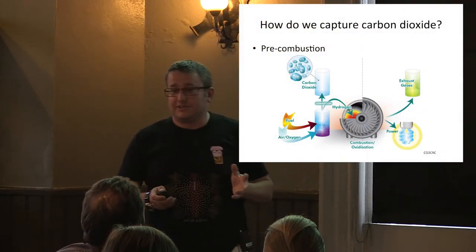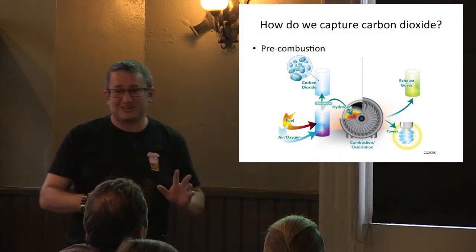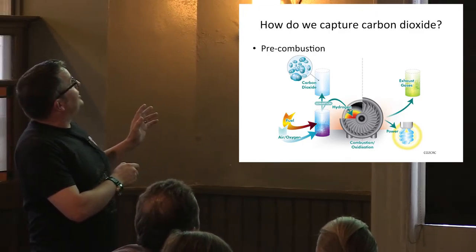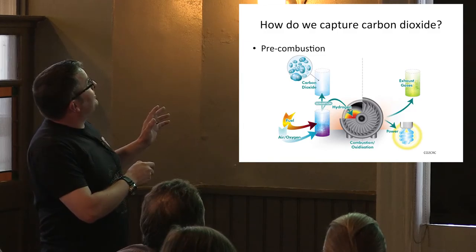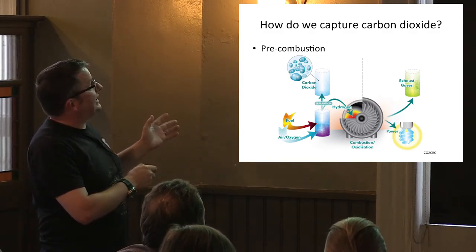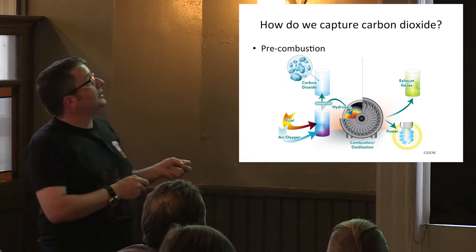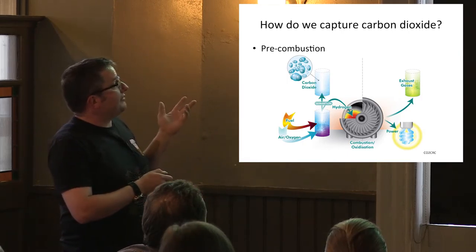As Jeff mentioned, this all costs real money and reduces efficiency in power stations. In pre-combustion, it's a straightforward process: you take air and oxygen, put it through separation, and get CO2 and hydrogen. The hydrogen is the actual fuel you burn, which produces your power.